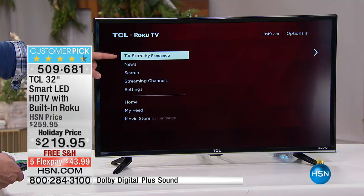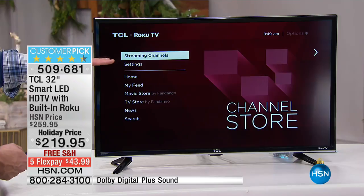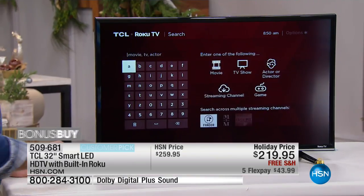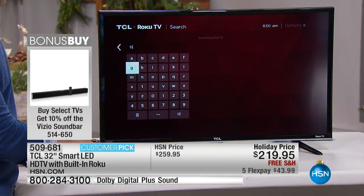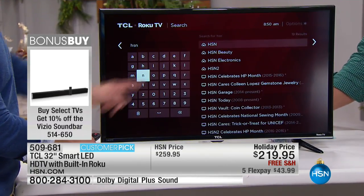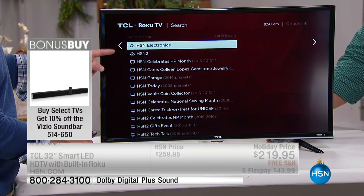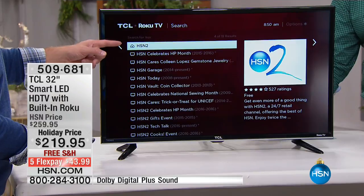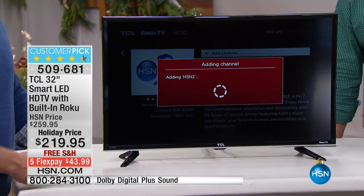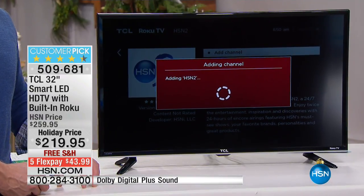You can see we have our movie store, TV store, and streaming channels. I want to show you how simple it is to customize it. You go to search, type in 'HSN' — and look, we have HSN, HSN Beauty, Electronics. Do I have to pay more? HSN 2 is free — just hit 'add channel' and before you know it, I've customized my lineup. It's all à la carte in terms of what you get — not a package where you only watch two of the channels.